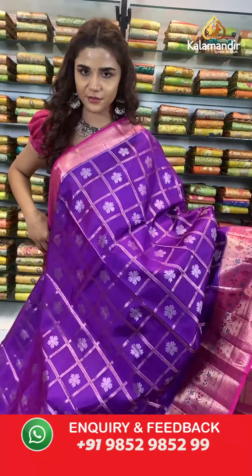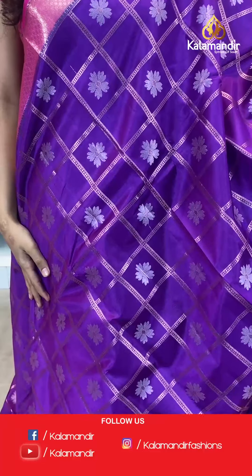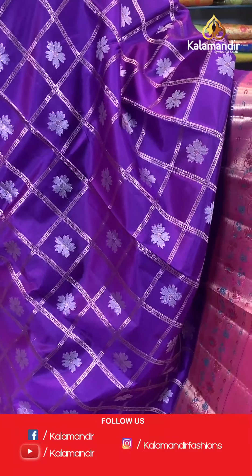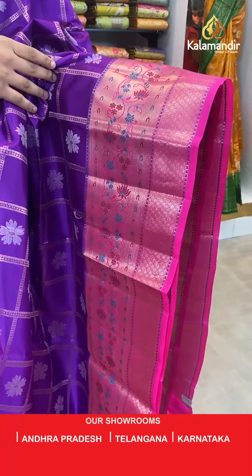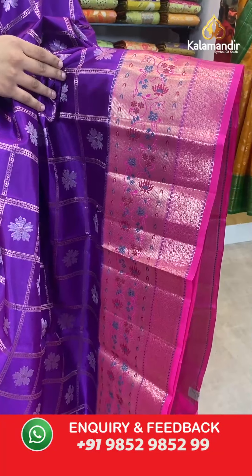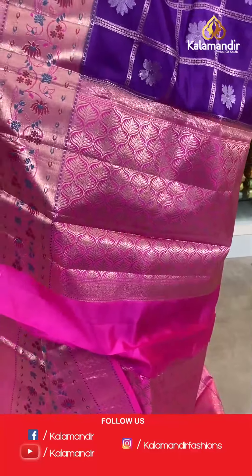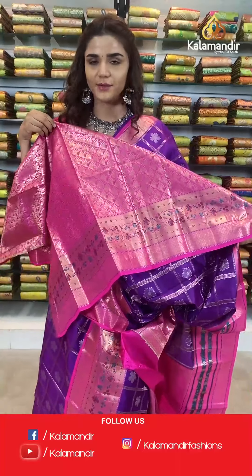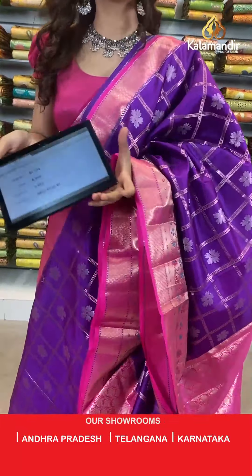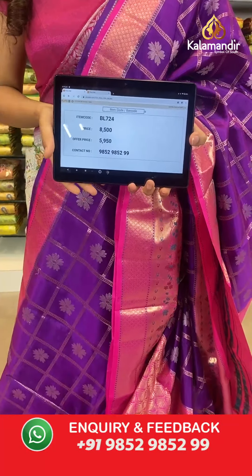Here we have a vibrant saree for you — very bright and vibrant. On the body we have checks and pearls in gold. With this we have a beautiful contrast pink border which has florals in gold, a contrast woven pallu — very shiny and very goldy — and a contrast border blouse.